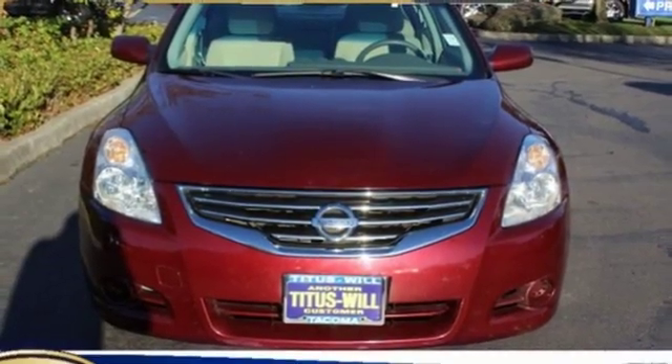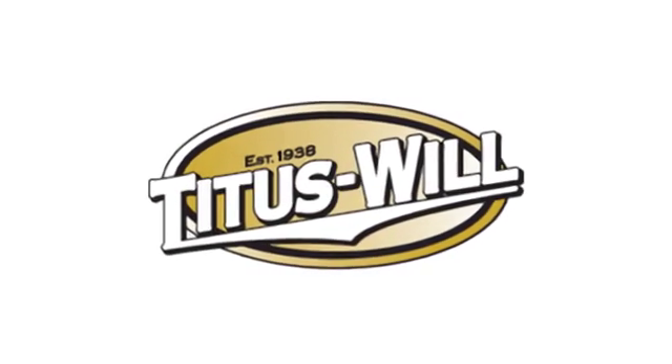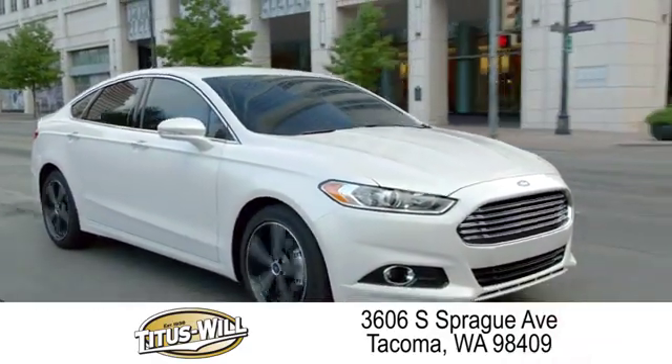Nissan excites the senses. Take it for a test drive today. Welcome to Titus Will Ford, a tradition of excellence for over 70 years. Expect to be satisfied at Titus Will Ford.